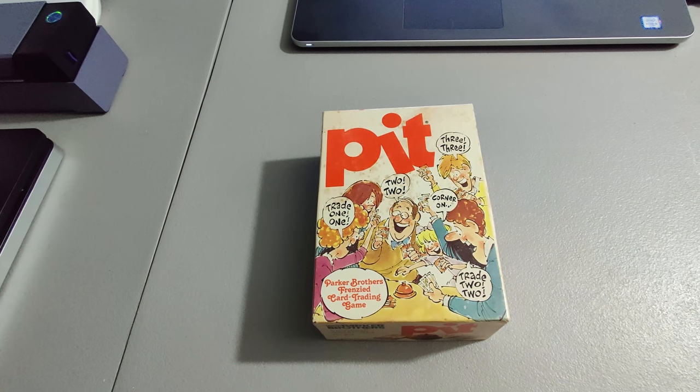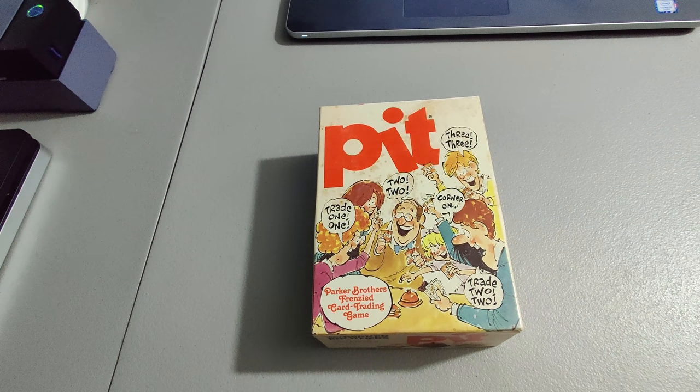Paid a quarter for this Pit game at a church rummage sale and I sold it for $20.